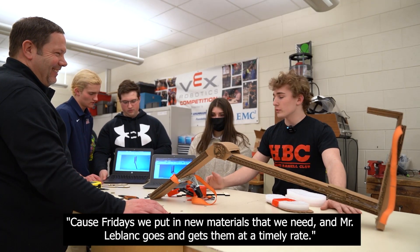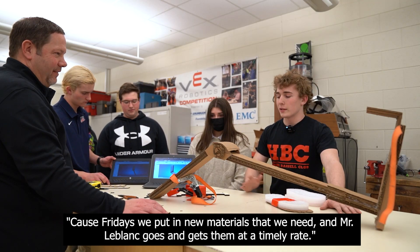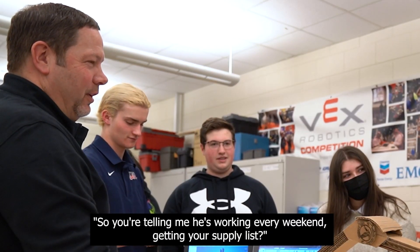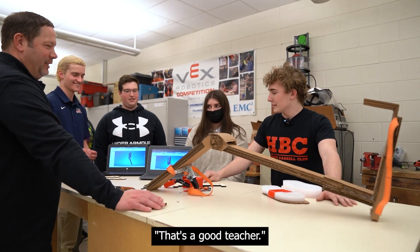On Mondays we come back with new materials because on Fridays we put in orders for new materials that we need, and Mr. LeBlanc goes and gets them at a timely rate. So you're telling me he's working every weekend getting your supply lines? We're very grateful for that. That's a good teacher.